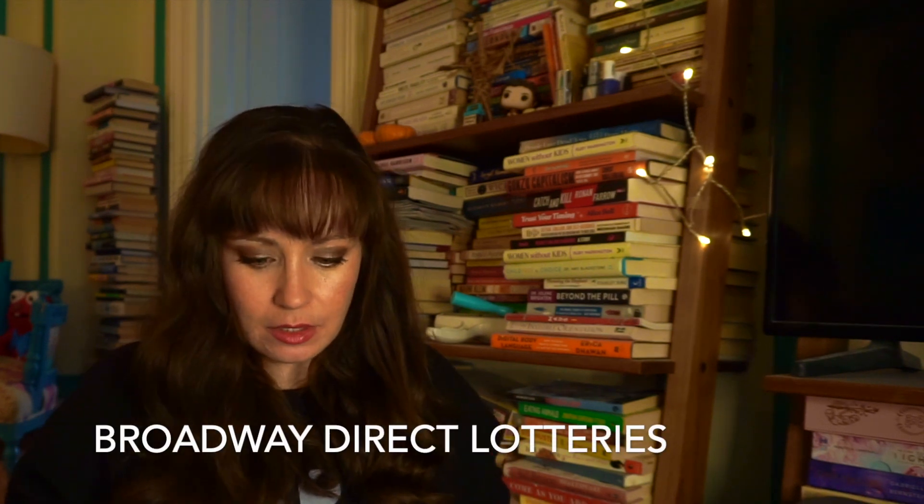Individual Broadway shows have their own lotteries on a site called Broadway Direct. They run lotteries for several shows every single day that there are performances. These tickets are usually a little bit more expensive, maybe like $50 each. The only annoying part is that you have to sign in through your Twitter or Facebook account on the page. Like Telecharge, not the best run website, and that includes the lottery site too. I'll leave links in the show notes.